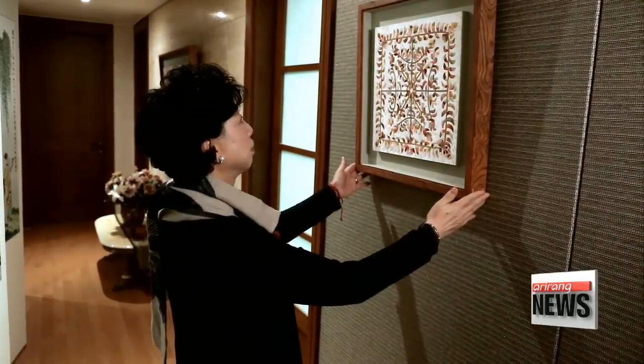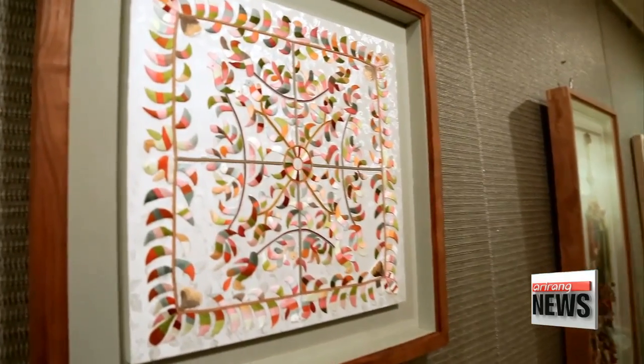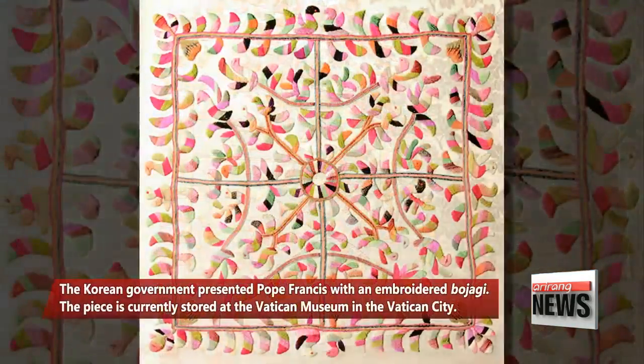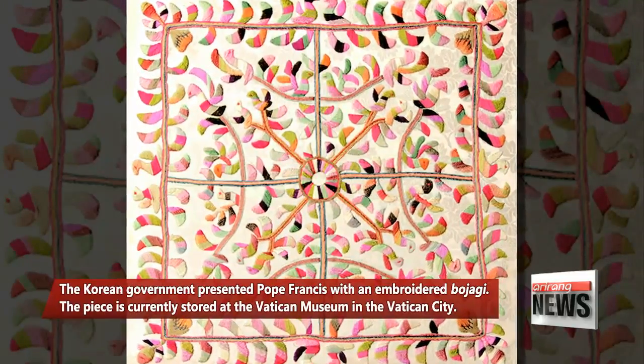This gradation is possible because she personally colors the thread. Back in 2014, she presented her bojagi to Pope Francis during his visit to Korea — an elaborate piece featuring flowers and trees made of some 30 different colors of thread. I didn't think much about the government purchasing my piece, but the favorable reception I got overseas made me realize that I had underrated my artistry and needed to cherish it more.